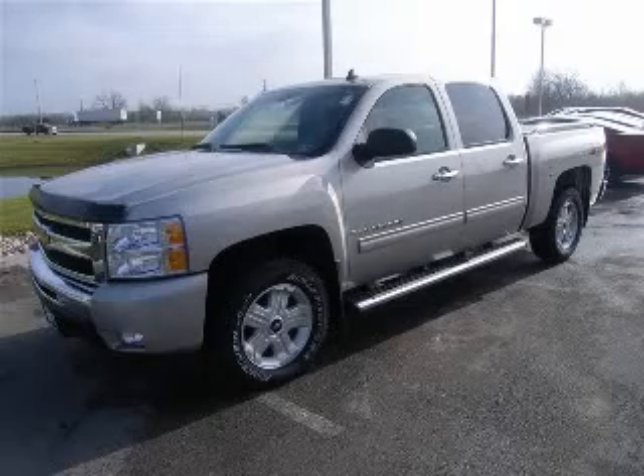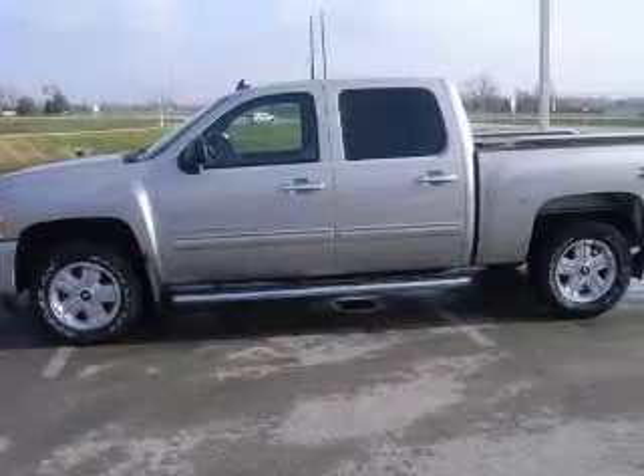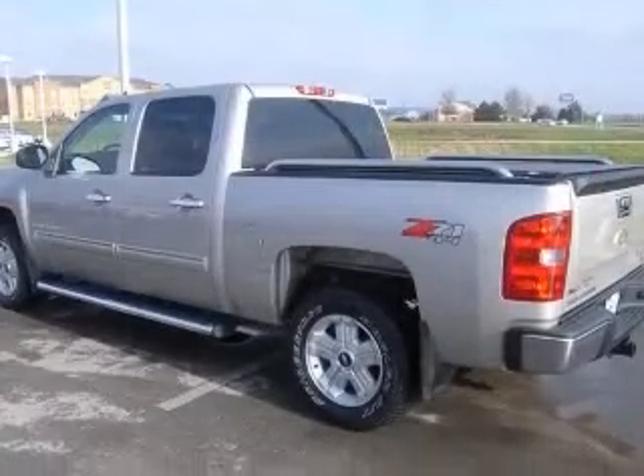We are proud to present this excellent 2009 Chevrolet Silverado 1500. This Silverado 1500 has a 5.3L V8 engine and an automatic transmission.